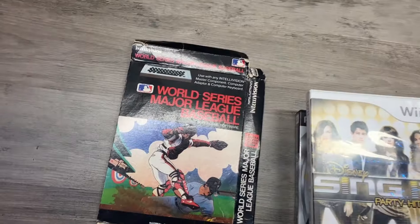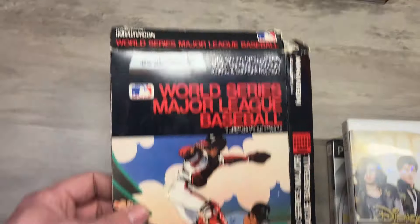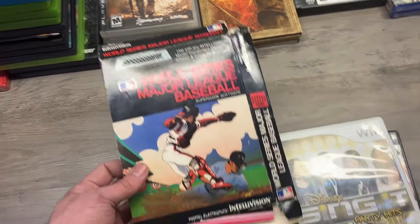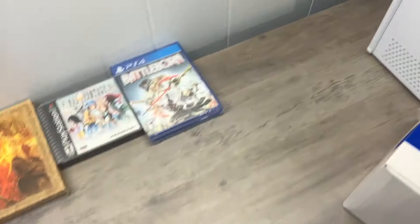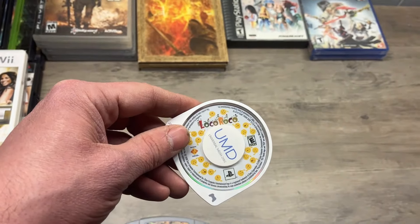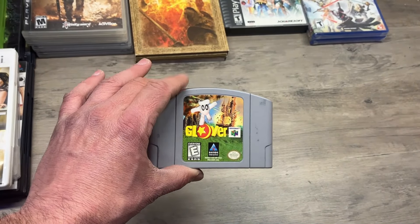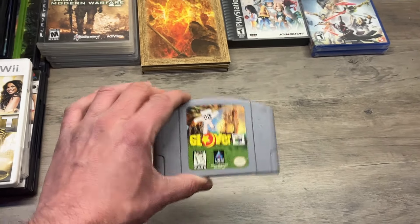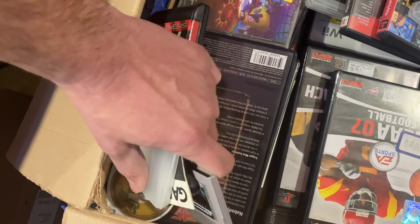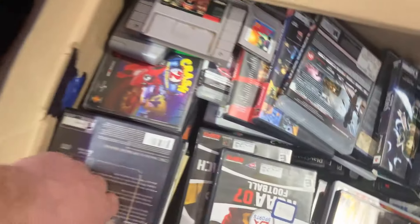World Series Baseball for Intellivision — this is the box and we do have the manual. This might actually be worth a thing. Loco Roco on PSP, loose. Glover on N64 — I've heard from a lot of people this is a fun game, I'll probably end up keeping this one for the boys. Some loose carts, some more PSP stuff. Daxter on PSP, loose. Lords of Dogtown — I don't even know, but I think there's like five or six of those in there.